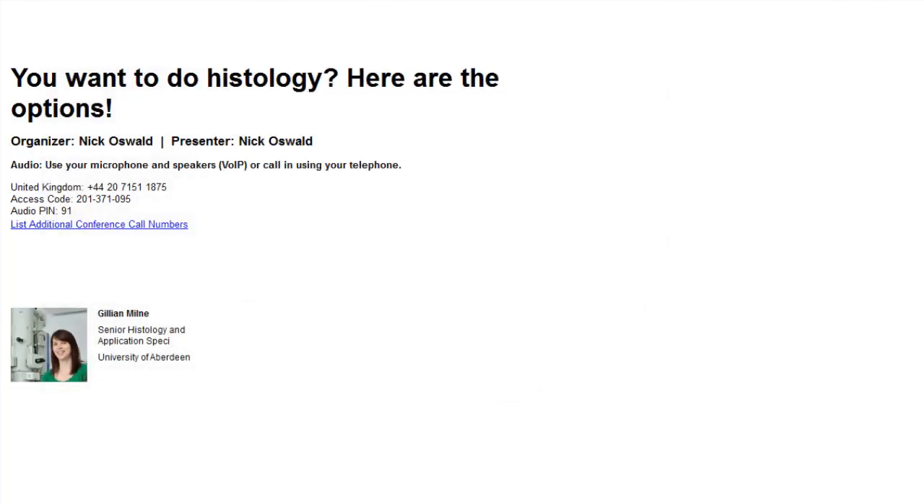Hello, this is Martin Wilson welcoming you to this Bitesize Bio Web Seminar. Today's presentation is titled 'You Want to Do Histology? Here are the options.' Brought to you by Gillian Milne, a Senior Histology and Applications Specialist working in a Microscopy and Histology Facility at the University of Aberdeen. Please type any questions in the questions box on the right-hand side of your screen and we will put them to Gillian at the end. Now, over to Gillian Milne.